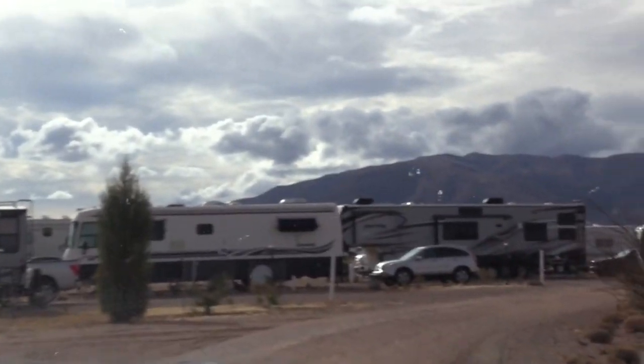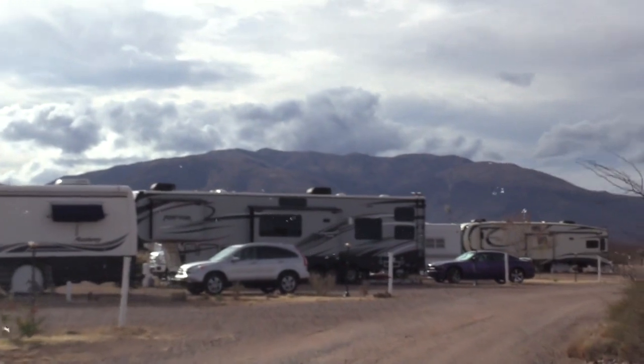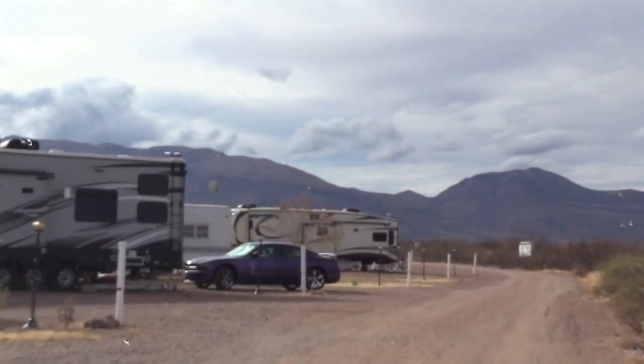So I stayed on, and then when the owner passed away, he left the park to myself and his sister-in-law, and I bought the sister-in-law out.